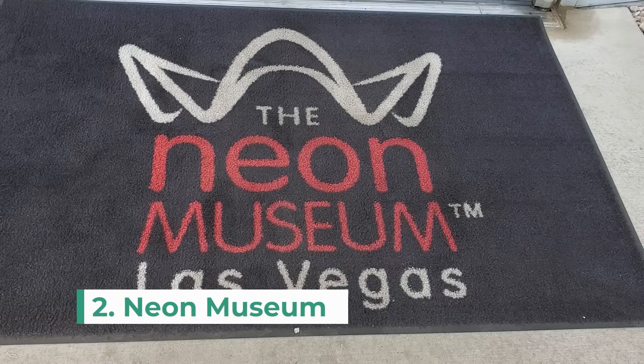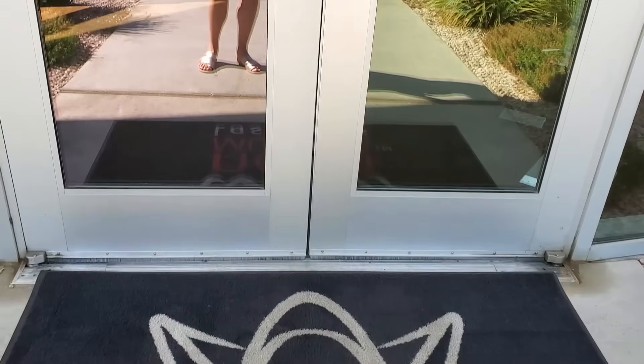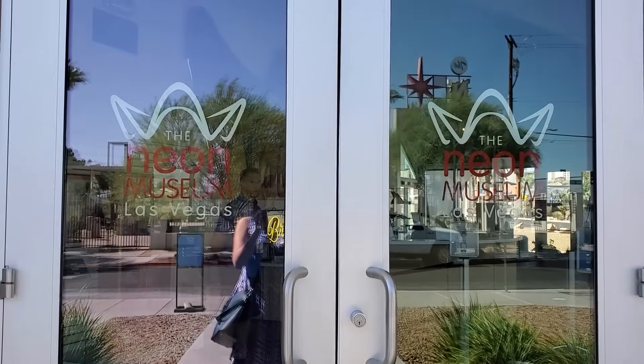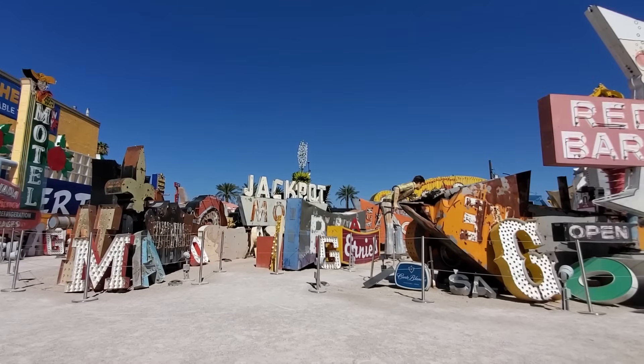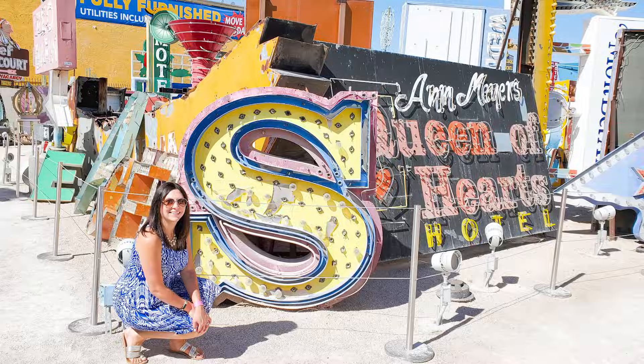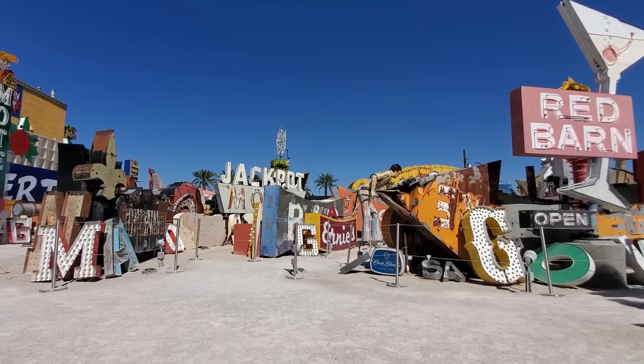Next up is the Neon Museum. If you like signs, the Neon Museum Boneyard should definitely be on your list. This outdoor exhibit showcases historic signs from old Las Vegas. Tickets start around $25 US dollars per person and it's a fantastic attraction with knowledgeable volunteers.